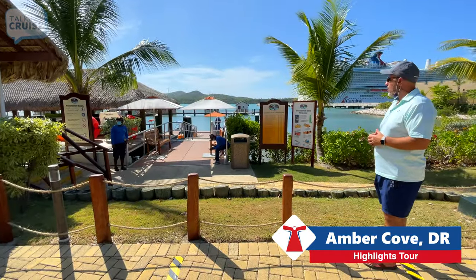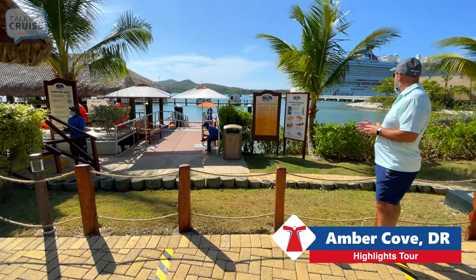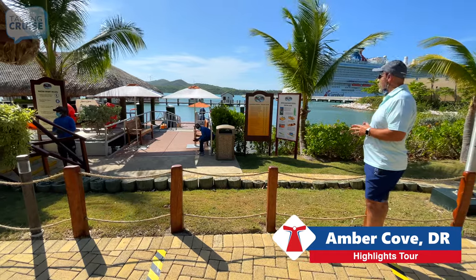If part of your day here at Amber Cove is getting out on the water, they've got some water equipment rentals, including a two-person pedal boat, a hobie cycle, and a longboard for you to try when you're here.